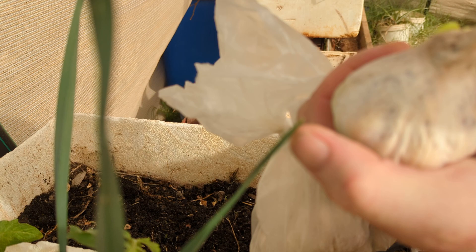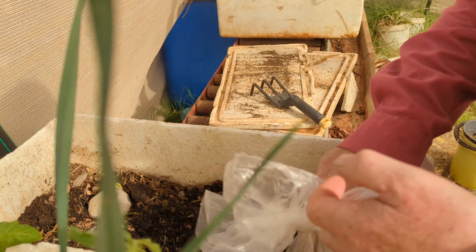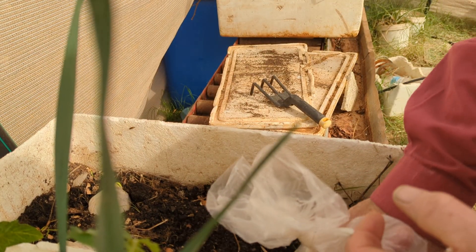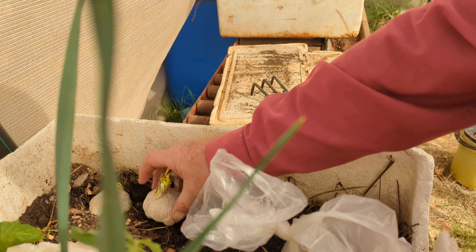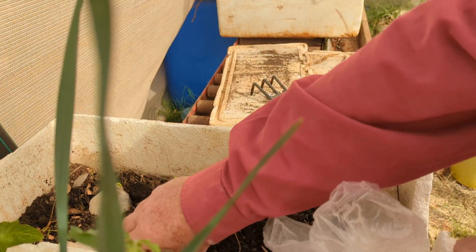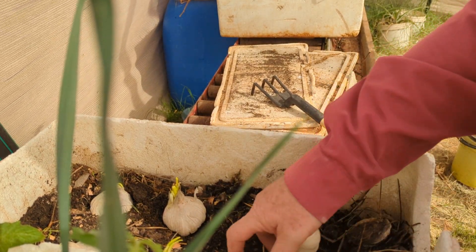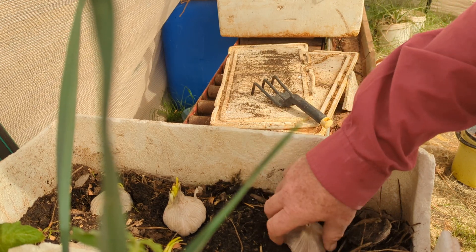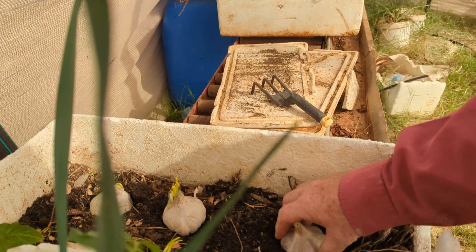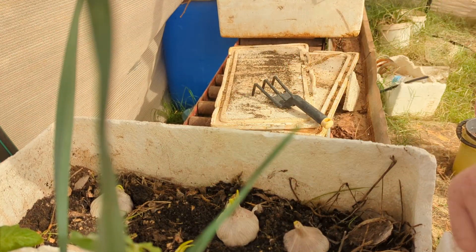Usually the garlic here is about $25 a kilo. So what I'm gonna do, I'm gonna put them in here, in this box, just sitting there like that — a little bit into the soil.